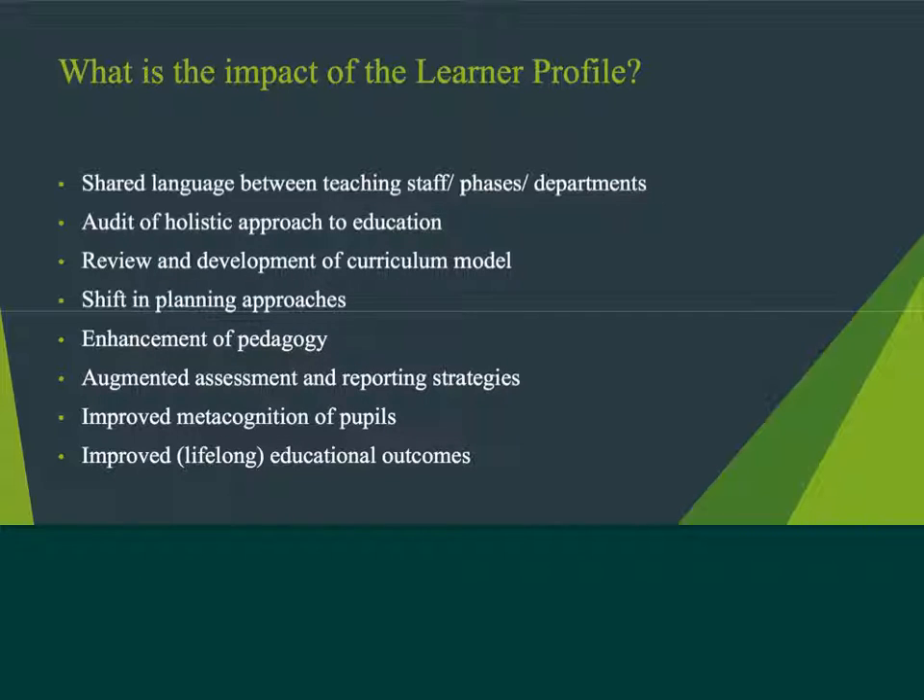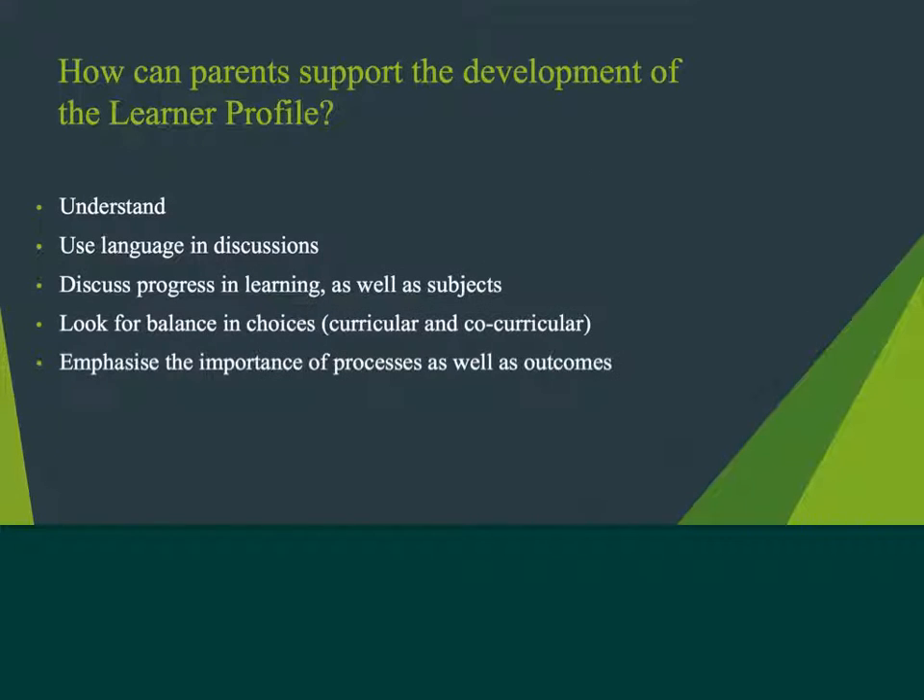Strategies of how to communicate, how to be open-minded, how to be balanced, will continue throughout life, depending on what situations they find themselves in the workplaces of the future. And finally, how might parents best support the development of the Learner Profile? An understanding of the profile is central to this. Opening discussions with your daughter about the progress in learning, and not just in subjects, will therefore reinforce how these links can be made between different subject areas. Discussions over potential career choices and higher education courses can also be enhanced with reference to the Learner Profile.